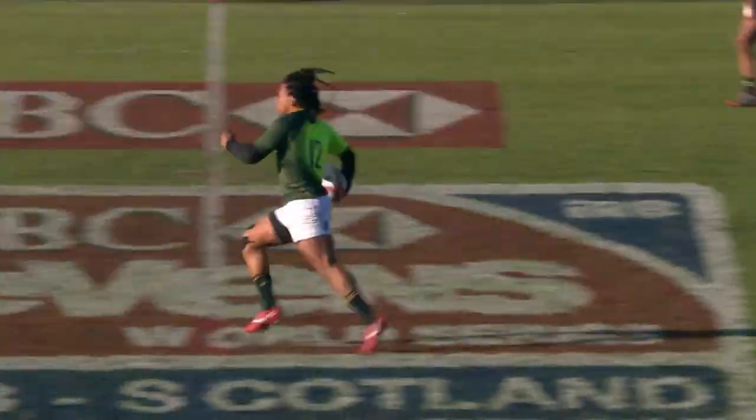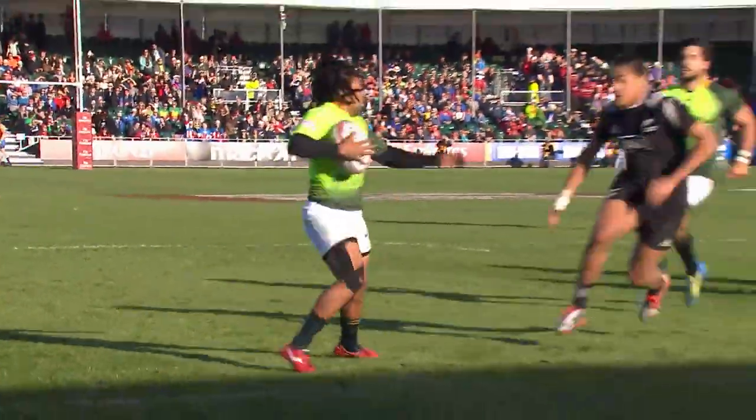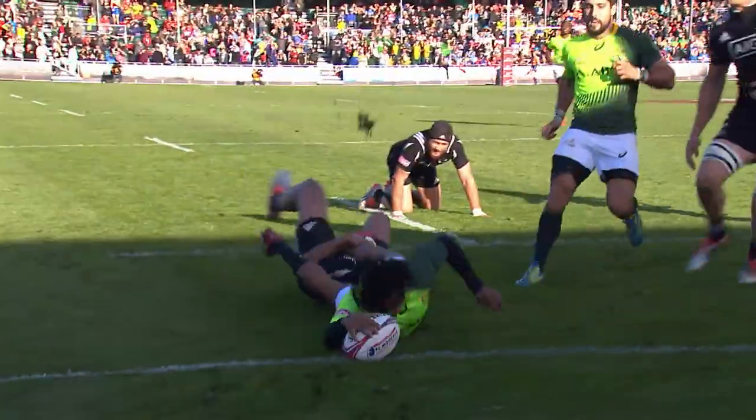He comes to Gillies Kaka, looks for a support player right there, decides 'I'm gonna have a go.' Takes Gillies on — Gillies has the angle — but he ducks underneath and powers through the tackle of Ioane.